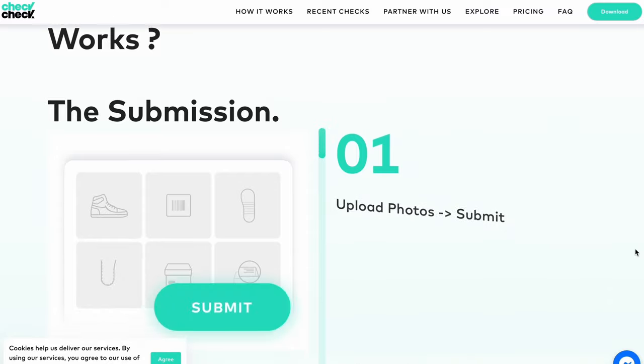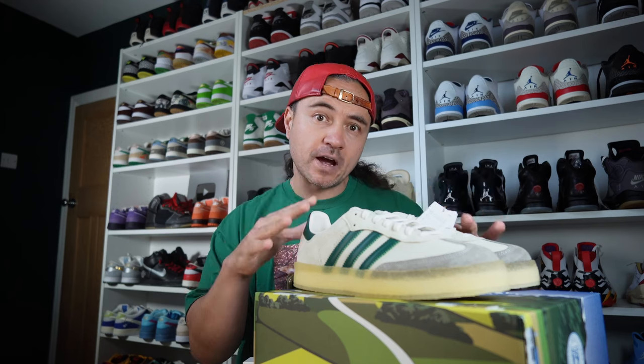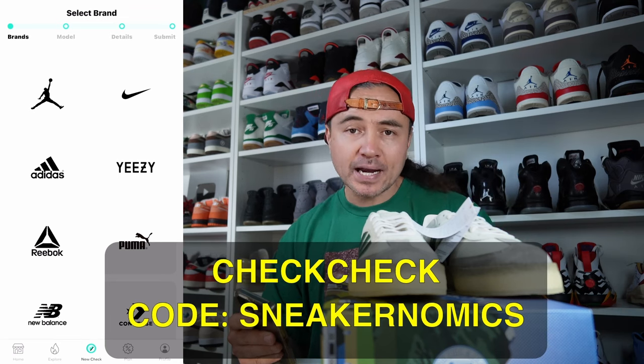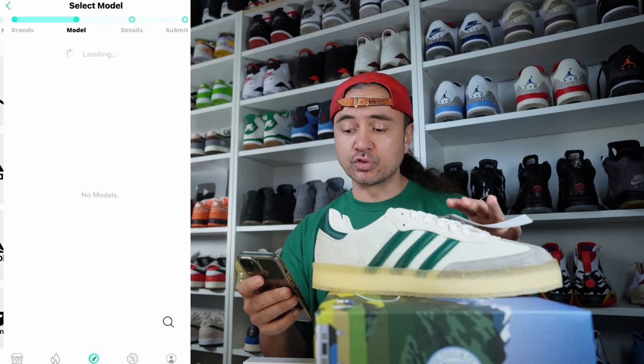Check Check has been featured everywhere from Complex to GQ to Yahoo, Sneaker Freaker, and Sneakernomics. We're going to use Check Check today to verify these. The process is super easy: download the app, use my code to get a free credit, open up the app, and click on New Check.